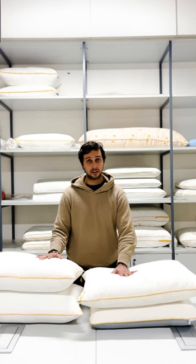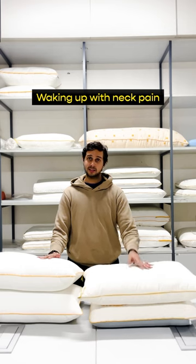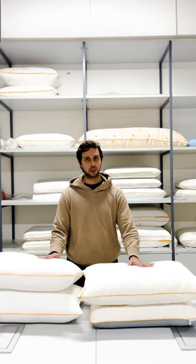And third: if you're getting a neck ache when you wake up every morning, that means the pillow isn't in the same shape as when you first bought it. It's been a few years — it's about time for you to change your pillow.